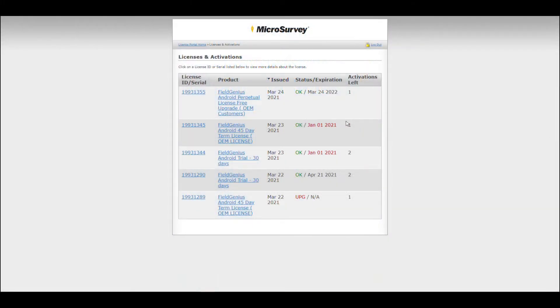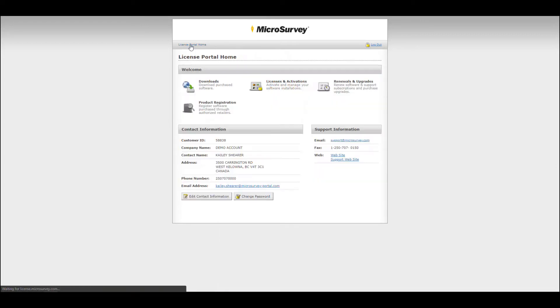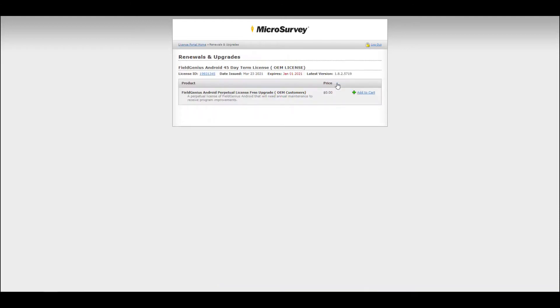So if I'm in the portal and I'm looking at my licenses and activations, you can see that I have an expired 45-day term license. This would be an example of a license that I purchased from an OEM. When I go to renewals and upgrades, I can see that I am eligible for a free upgrade, and it's the same expired license that we just saw on our list.